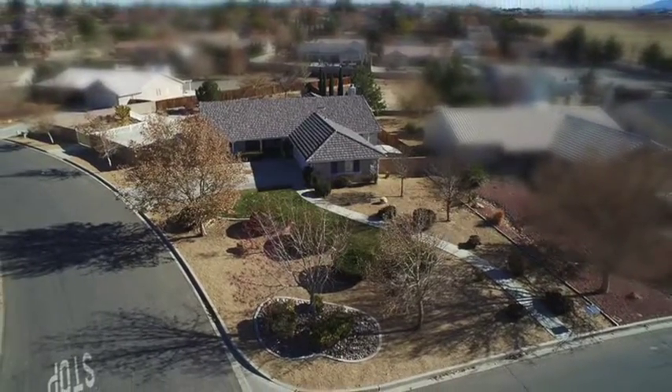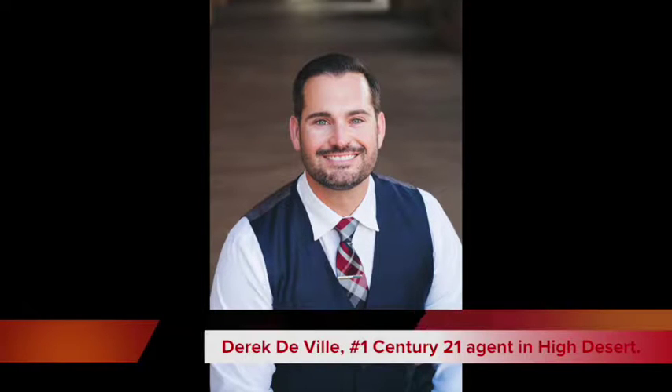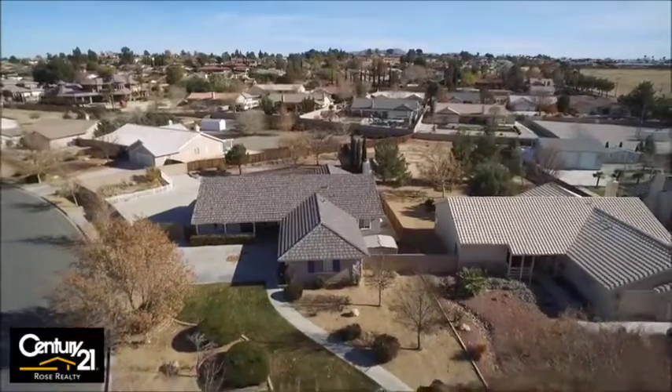Hello there and thanks for watching. This is a beautiful property on Choco that I just listed. This is Derek DeVille and I am the number one Century 21 agent in the high desert. And this property is amazing — such a popular area, and there is no wonder why.